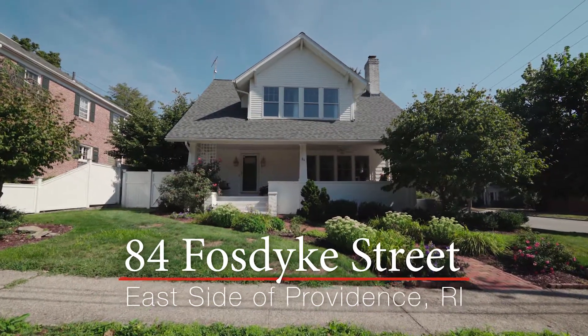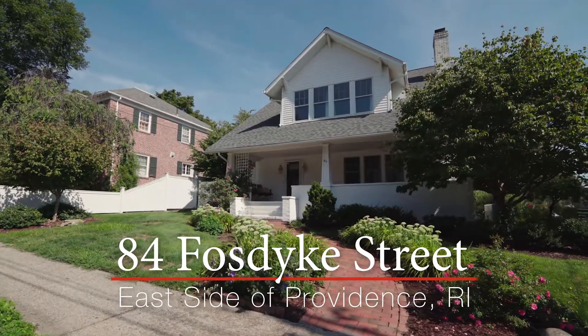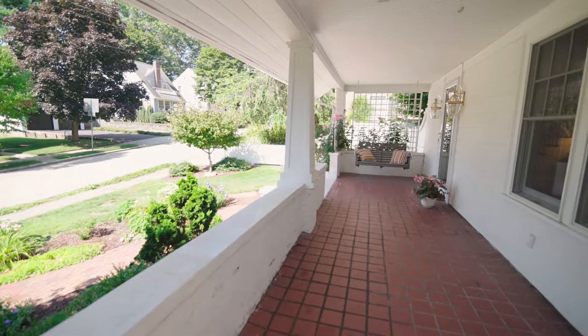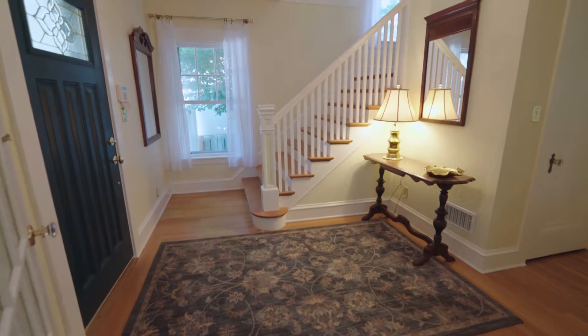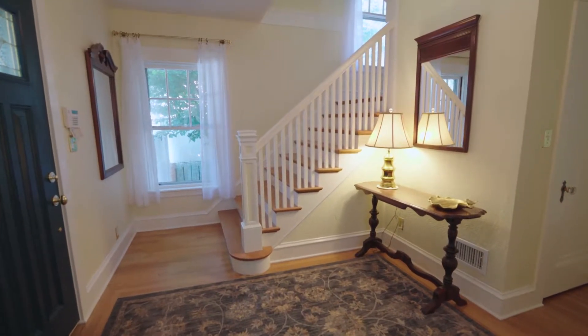Nestled on a corner lot surrounded by lush landscaping, this custom 1928 bungalow is a rare east side find. A sweeping front porch, complete with a bench swing, welcomes you into this 2,650 square foot home, dripping with original character and charm while also providing many modern updates.